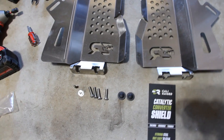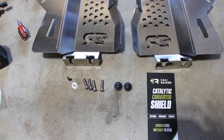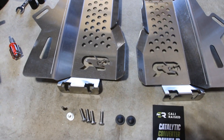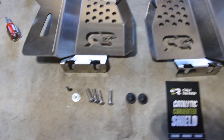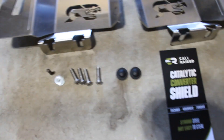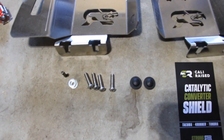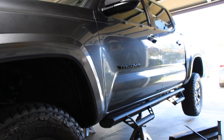Today we are going to install the Cali-Raised LED catalytic converter shield set. When you get your shield, you're gonna get a driver side, a passenger side, four washers, four security screws, two upper grommets, and a security bit. We're going to install it on a 2023 Toyota Tacoma SR5, and we already have the vehicle jacked up.